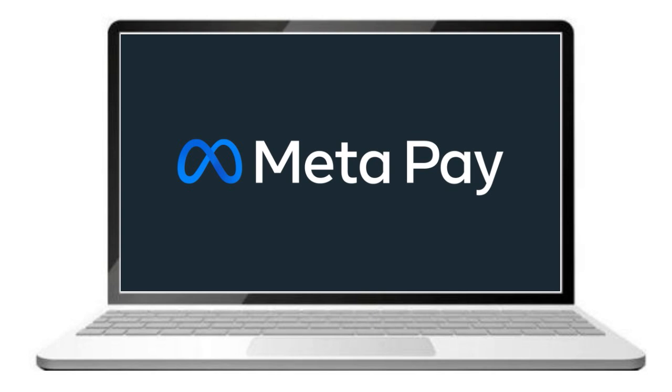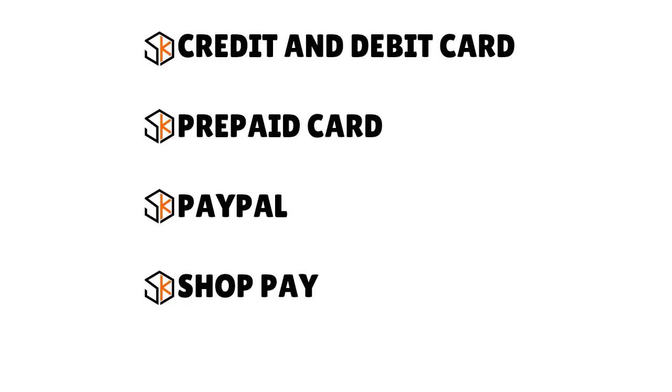Don't let anybody charge you to use MetaPay because MetaPay is actually free to use. However, you may be charged for certain transactions if you use PayPal via MetaPay, because PayPal has its own fees. You might also be charged additional fees for receiving money for personal fundraisers or if you sell and promote items on Facebook — for instance, if you engage in Facebook Marketplace or Facebook dropshipping. MetaPay accepts a lot of payment methods: credit and debit card, prepaid card, PayPal, and ShopPay.